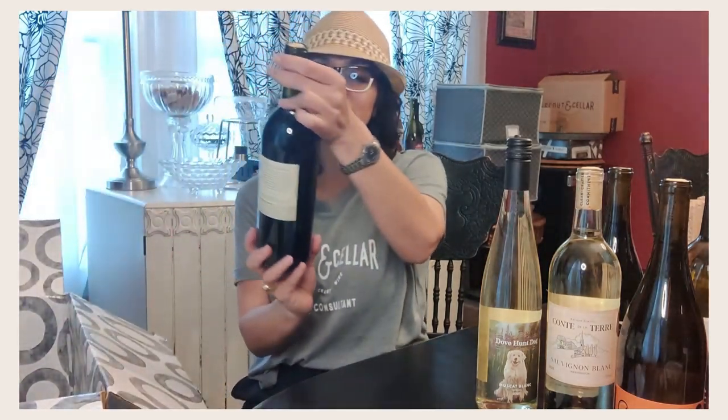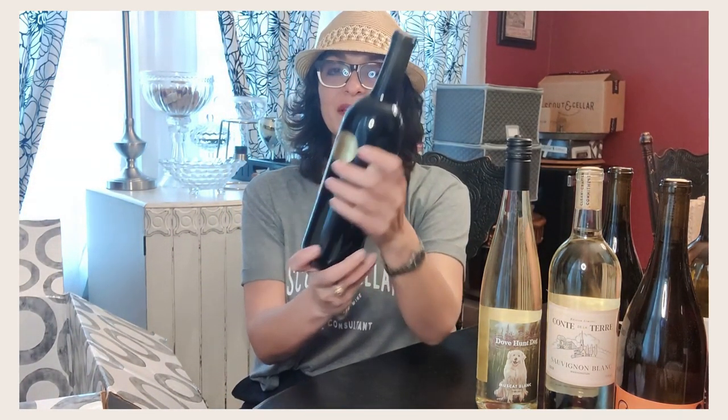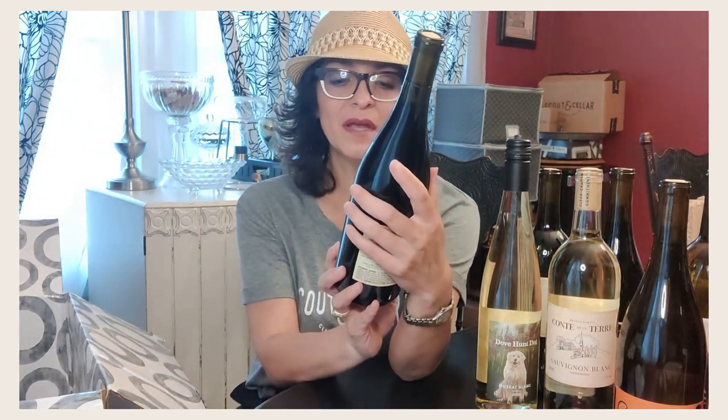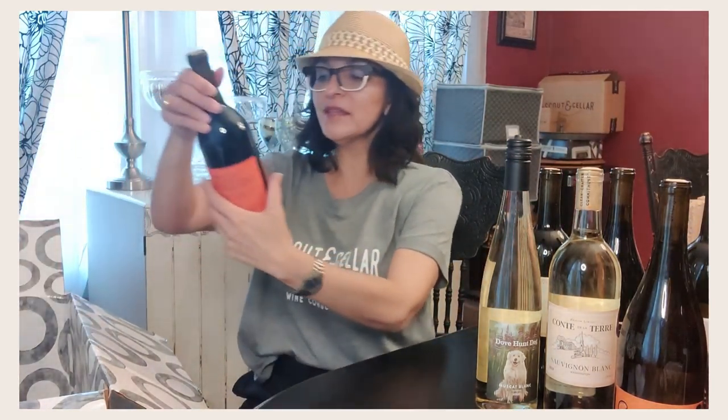This is the Fieldhouse 101 Pinot Noir coming from Sonoma Coast, California — our 2019 vintage. This is the Solier Venemi 2018 Pinot Noir coming from France, another club exclusive. Next is also a Solier Venemi but this is the red wine coming from France, another club exclusive. And here is the Conte de la Terre Merlot coming from Washington, the 2019 limited edition.